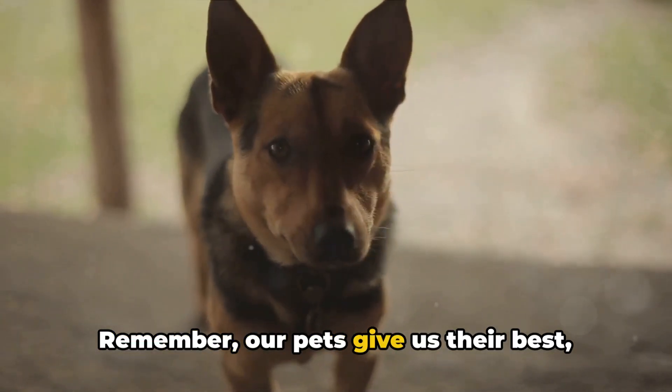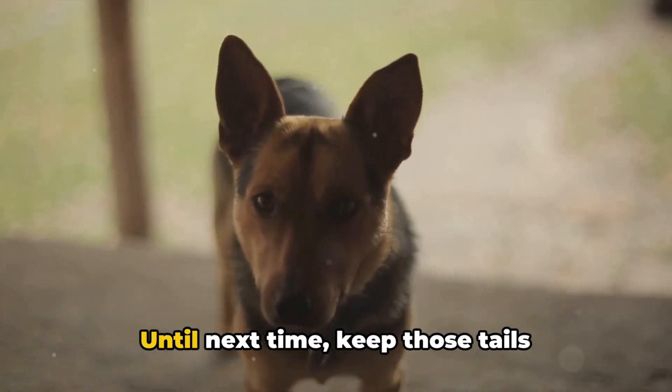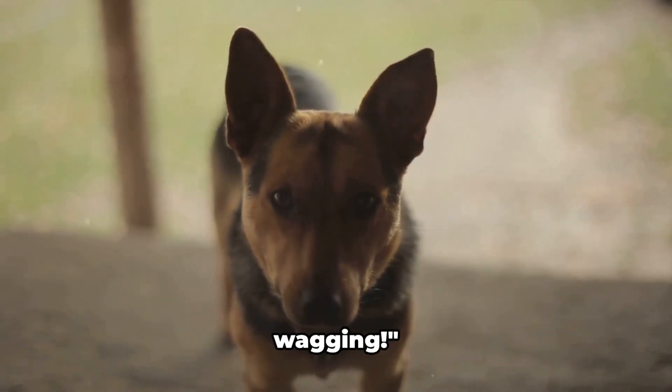Remember, our pets give us their best, and with these gadgets, we can certainly give them ours. Until next time, keep those tails wagging.